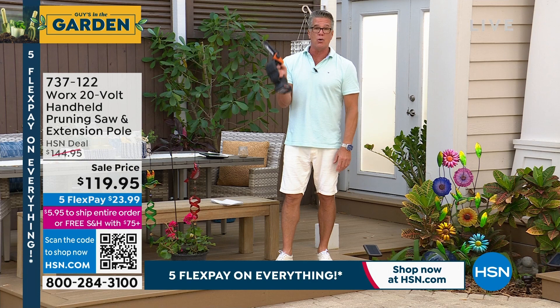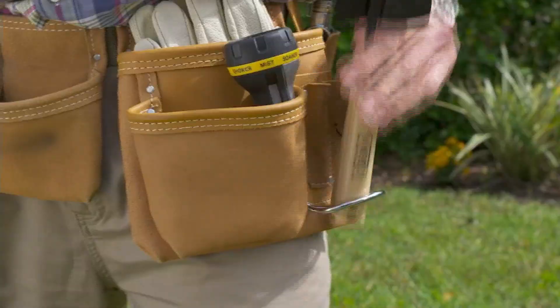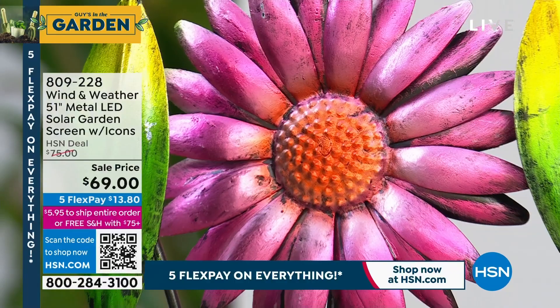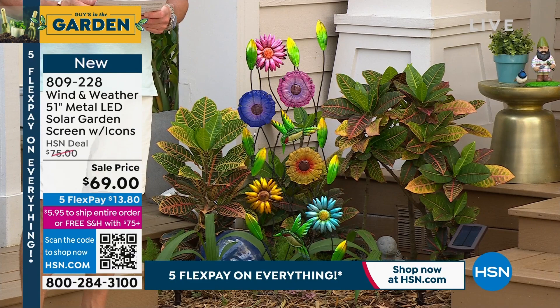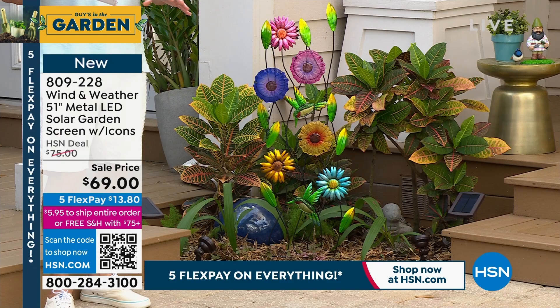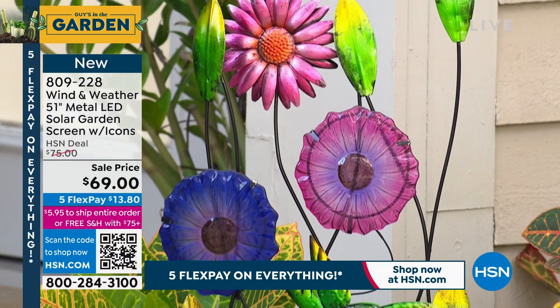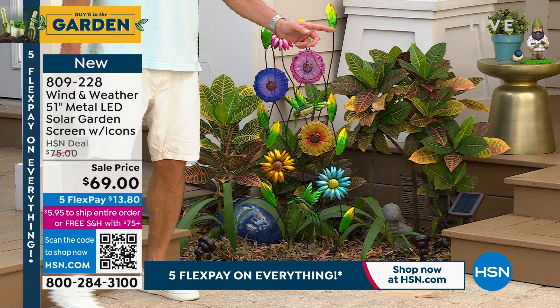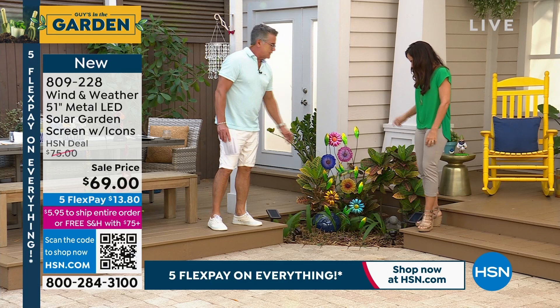I want to get into more of our garden decor. One of my favorite companies is Wind & Weather — they create the most beautiful stuff. This is their solar garden screen — it's brand new and so beautifully done it's hard to explain without seeing it. We're going to pull back to give you an idea of the size — it really is a nice big size. You can use it in a dead area of your yard or to highlight some greenery. We dropped the price to $69. It stands about four feet tall.